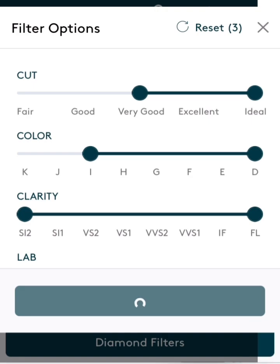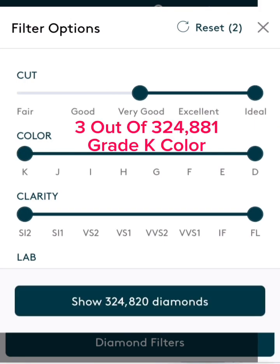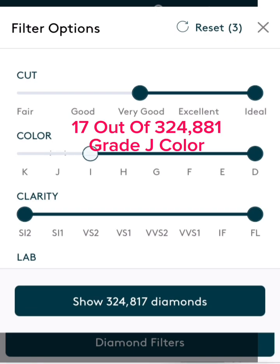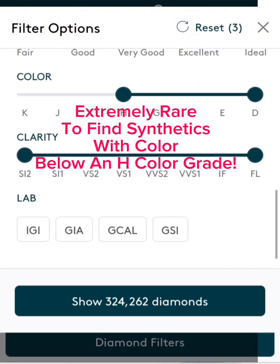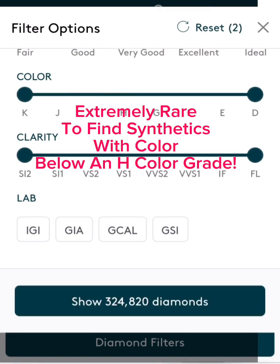So here's the fun stuff — here's the color grade. We saw that there were about three stones with a color of K, 17 stones graded a J, and 538 stones that grade an I. So it is very rare to find I, J, K synthetic diamonds in that color range.